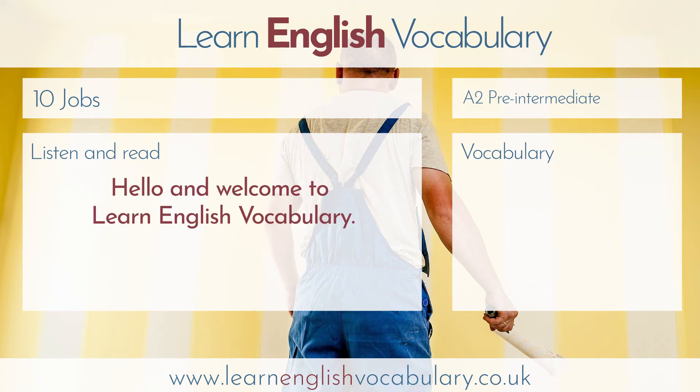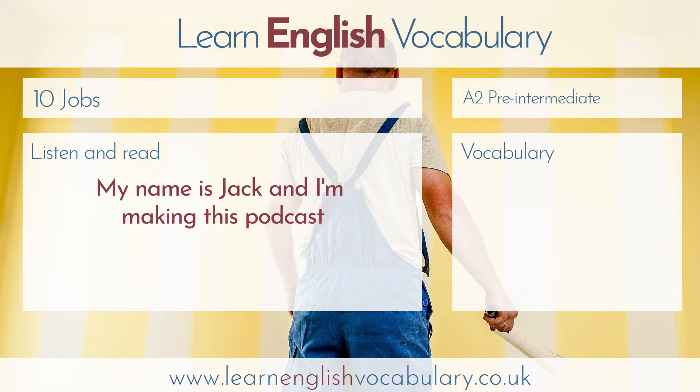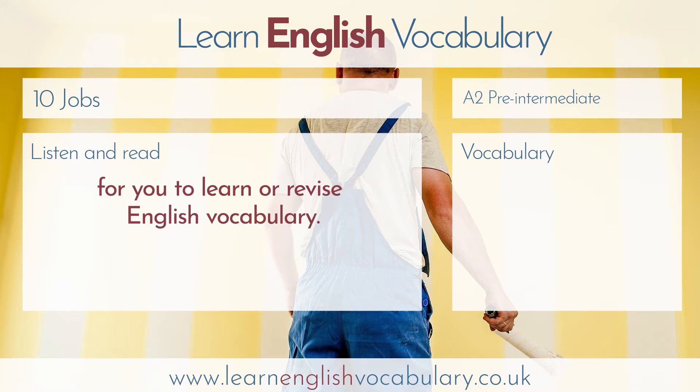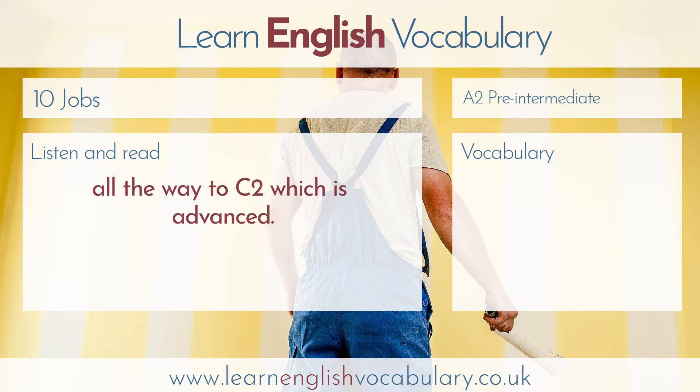Hello and welcome to Learn English Vocabulary. My name's Jack and I'm making this podcast for you to learn or revise English vocabulary. These podcasts are graded from A2, which is around lower intermediate, all the way to C2, which is advanced.